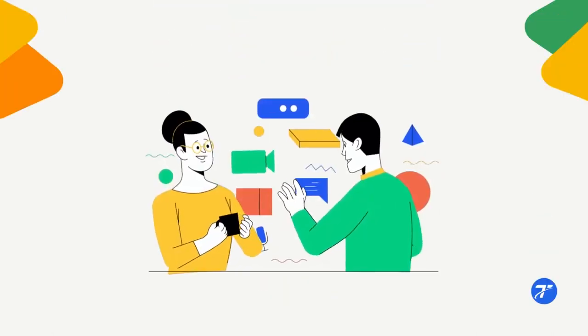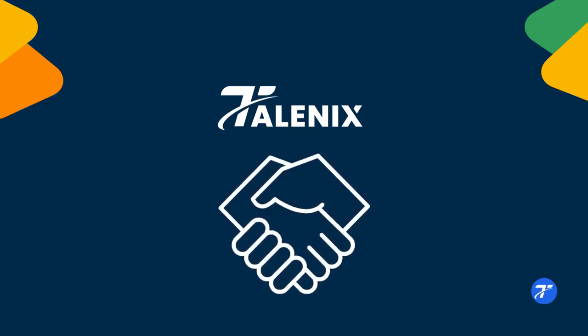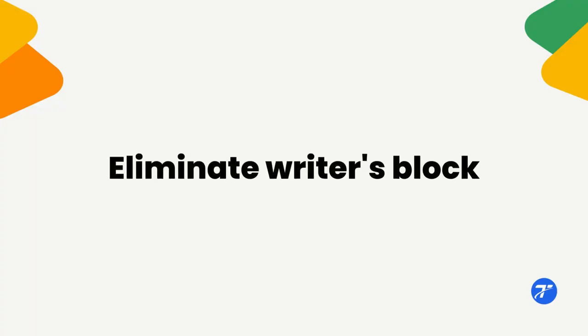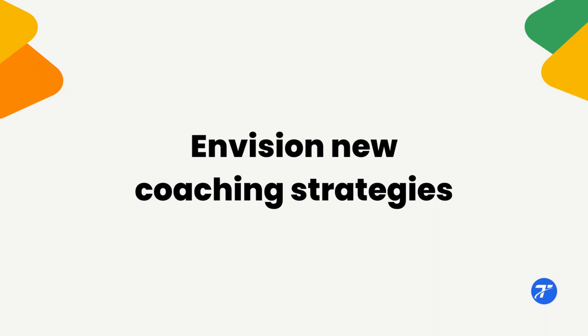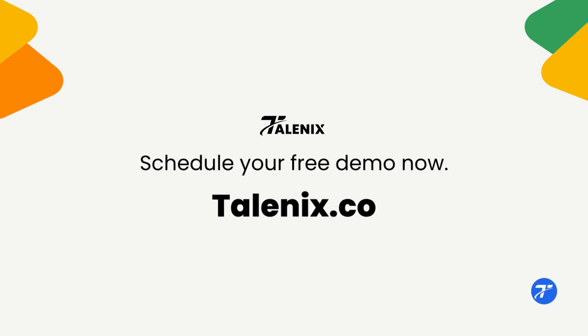Telenix is more than software. We're a partner committed to your success and that of your clients. Never get stuck with writer's block again, envision new career coaching strategies, and write client deliverables and coaching documents up to 10 times faster. Schedule a free demo now or start your free trial.